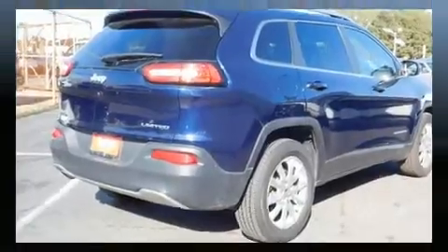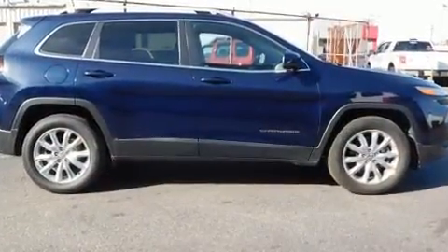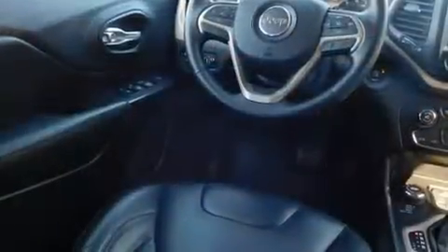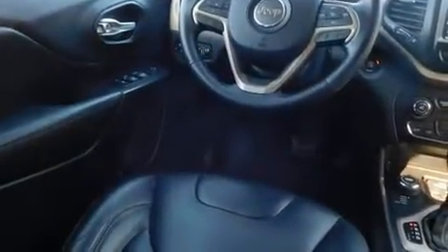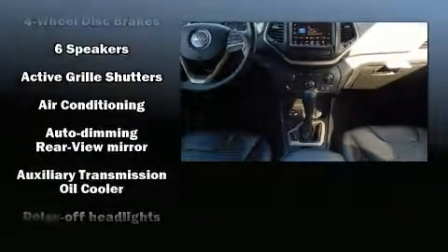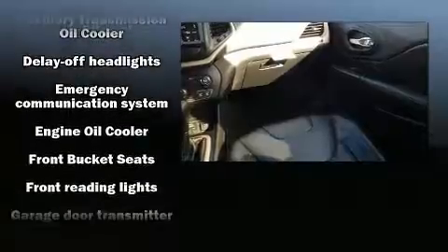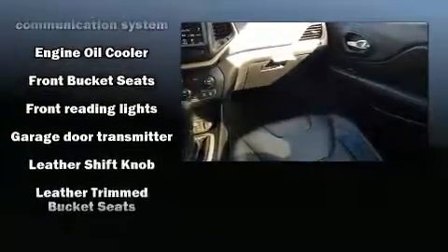Jeep also prioritized safety and security with features such as dual front impact airbags with occupant sensing, front and rear side impact airbags, a security system, and an emergency communication system.